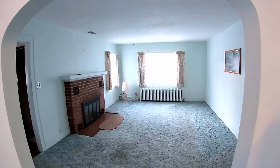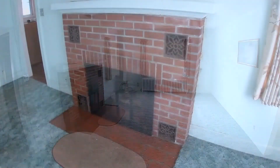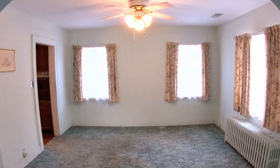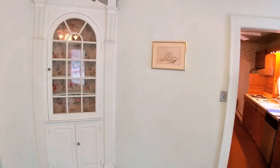This solid and well-built home features hardwood floors under carpet in most of the rooms. The spacious and bright living room has a brick fireplace. An archway leads to a bright dining room with a beautiful built-in corner china cabinet.